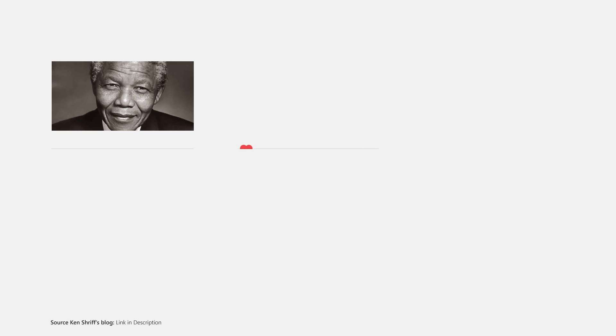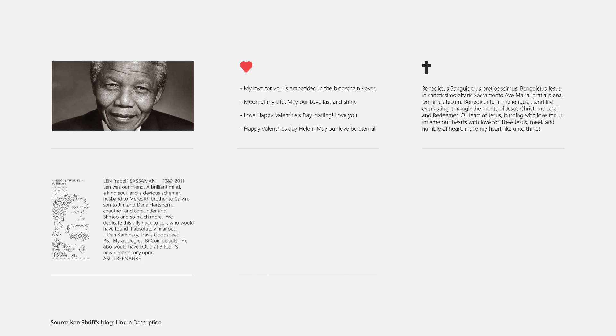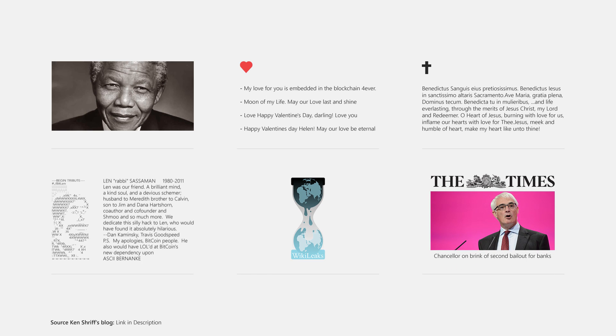Monetary transactions aren't the only things that can actually be stored in the blockchain. Users have been adding data into existing chains for a while now. These include things such as a tribute to Nelson Mandela, Valentine's Day messages, Catholic prayers, a tribute to the cryptographer Len Sassaman, Wikileaks Cablegate data, and even a message from Bitcoin's creator within the very first block, which states the title of the Times newspaper on the day that Bitcoin was released: 'Chancellor on Brink of Second Bailout for Banks.'